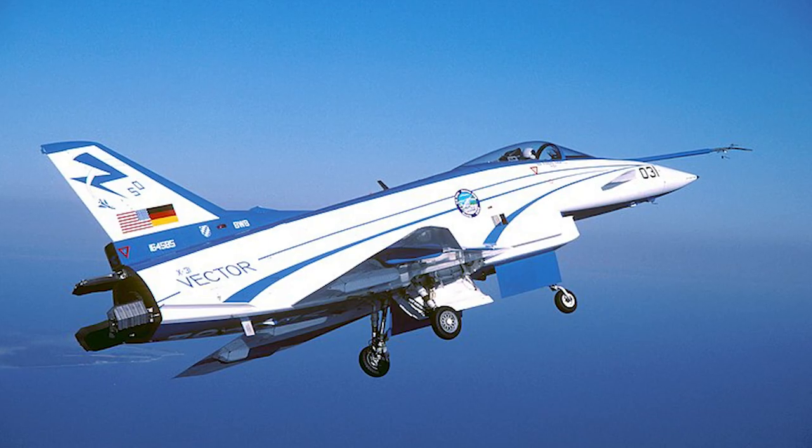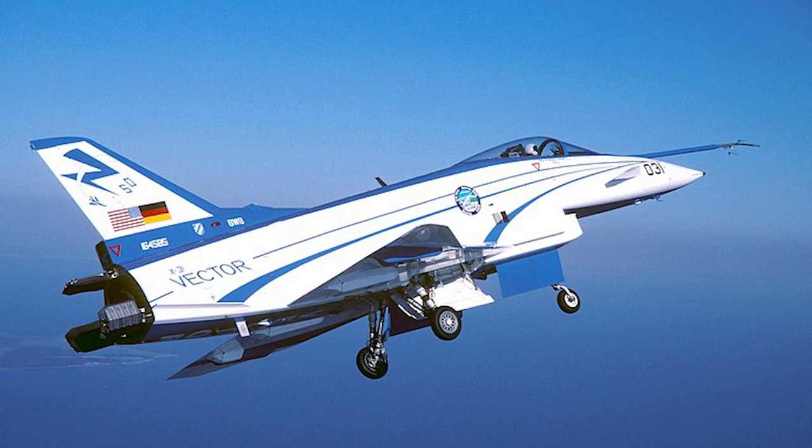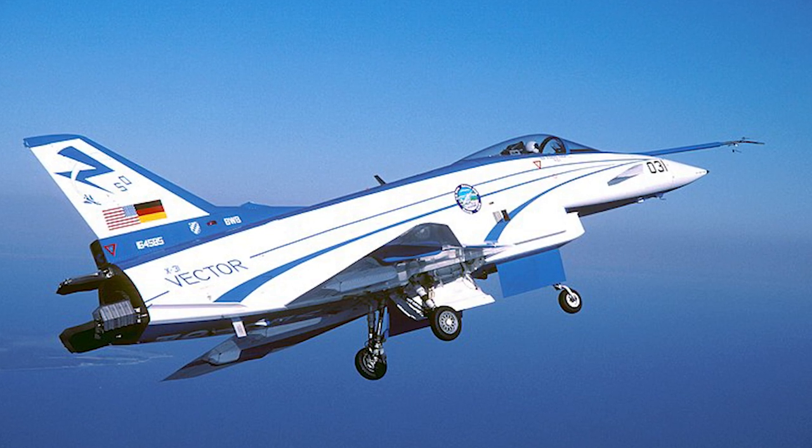The first prototype crashed in January 1995. The pilot ejected safely. The last flight of the X-31 took place in 2003.